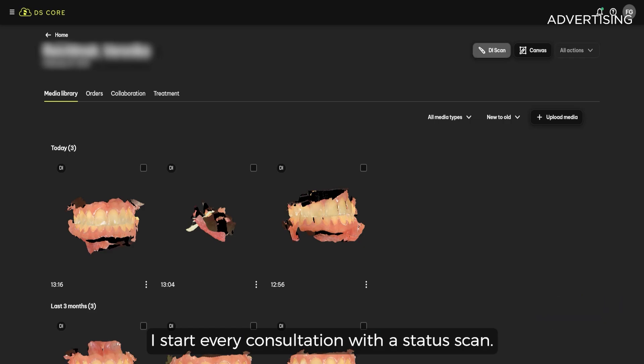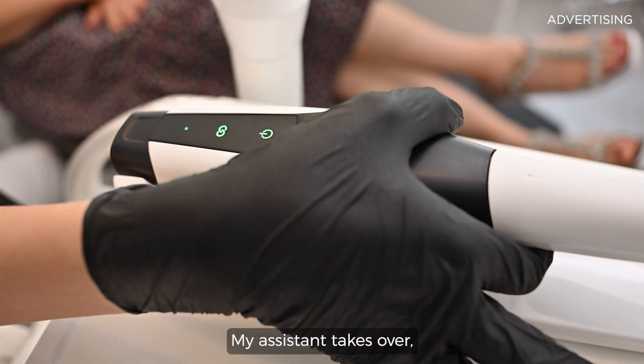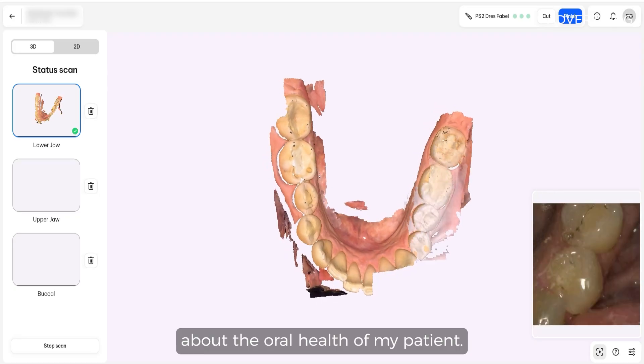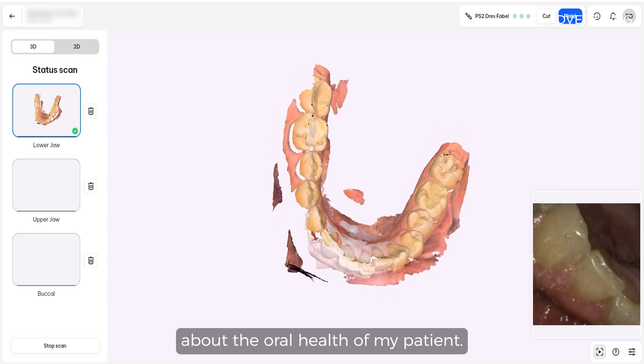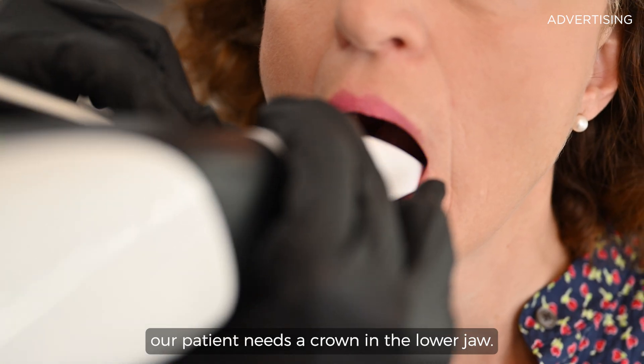I start every consultation with a status scan. My assistant takes over, takes the scan, and I have an overview of the oral health of my patient. In this case, our patient needs a crown in the lower jaw.